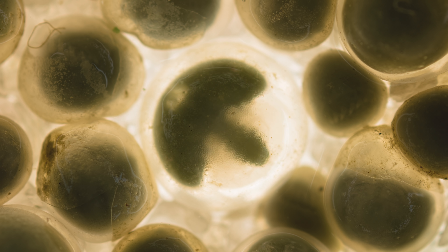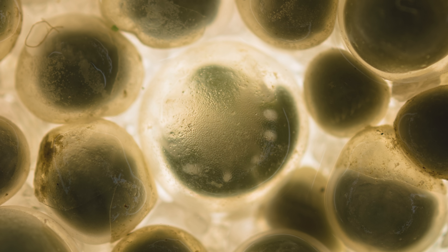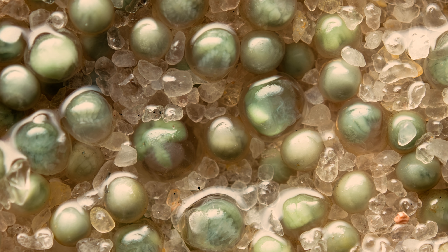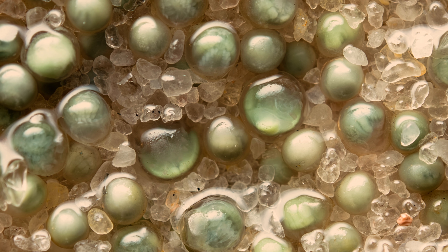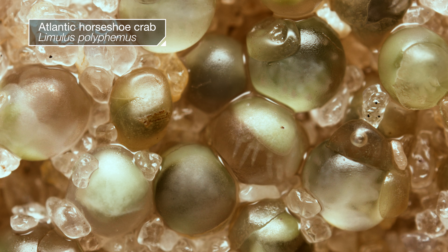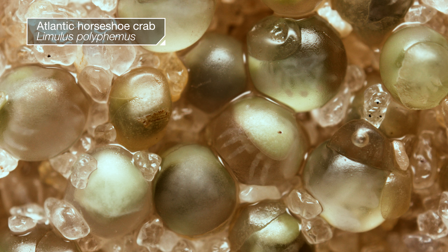These delicate, otherworldly creatures are just starting their lives, twitching and twirling inside their translucent homes. They're baby horseshoe crabs, preparing for the moment they can break free.